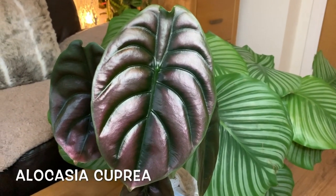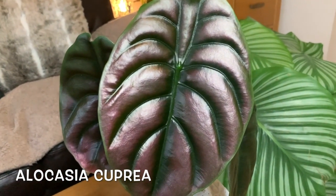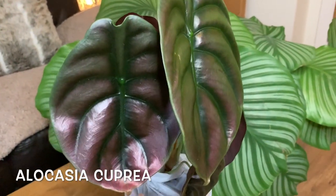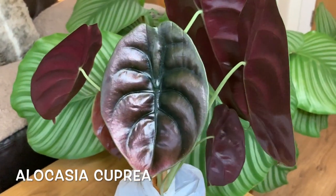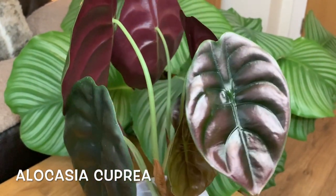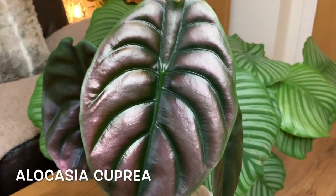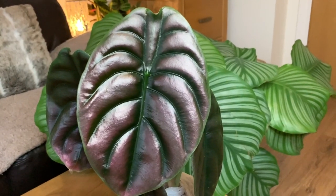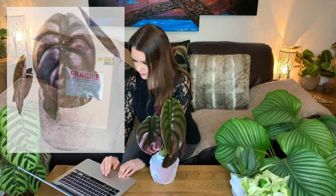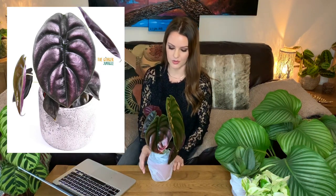That is absolutely stunning — it looks metallic, like it's been spray painted. Such a unique plant! The Alocasia cupria is also known as Red Secret. It has deep red metallic foliage which, as the plant matures, will become a beautiful deep green. Give it bright indirect light to keep the color strong. Water weekly, keeping the soil moist but always check first; mist regularly and place on a pebble tray as these enjoy high humidity. I'm so excited to finally own one!